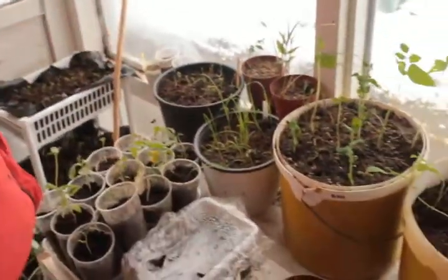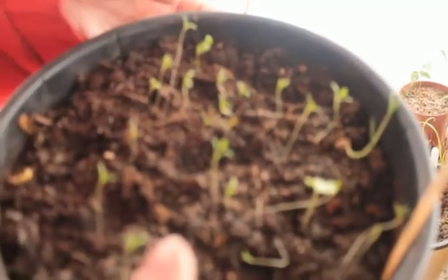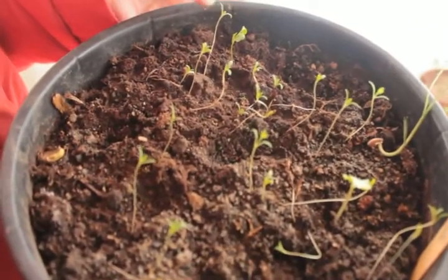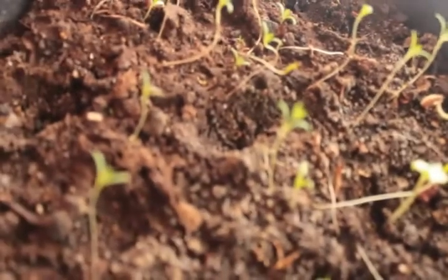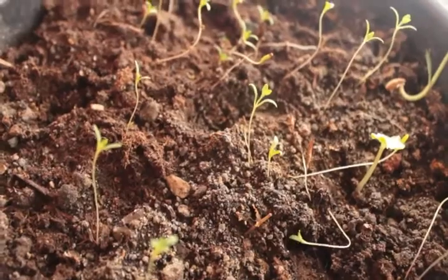Millet doesn't need that much fertilizer or water, but it's a warm-climate crop. Here is Chenopodium polyca — a kind of quinoa-like plant. We also grow quinoa and amaranth. Chenopodium polyca is a type of pseudograin like quinoa but has no saponin, so it doesn't need to be washed — a rarity from Peru.